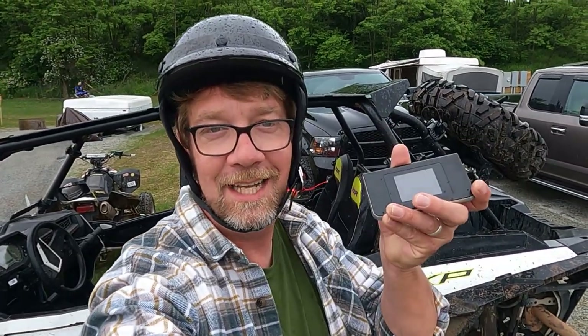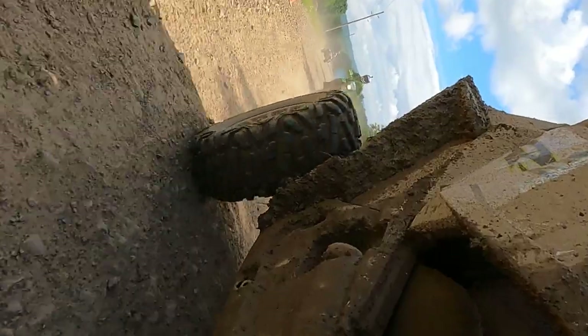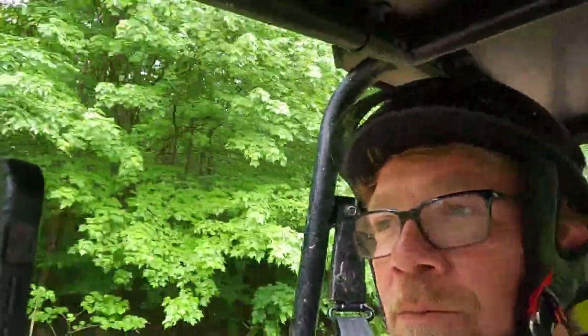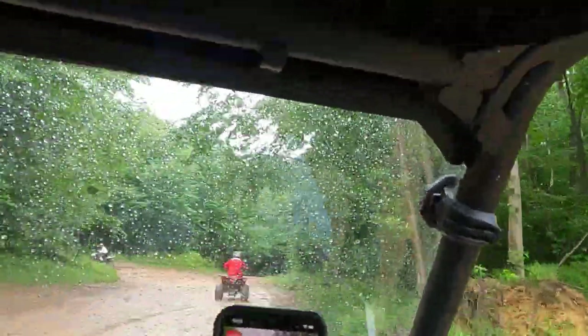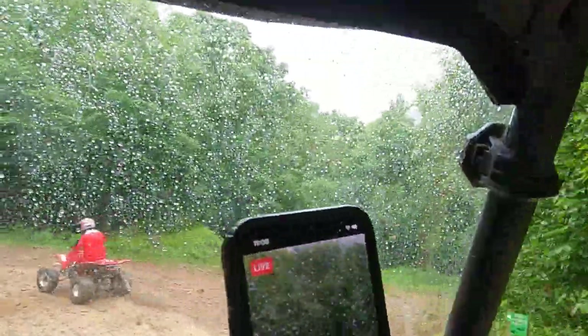All right, it's go time. For this trip we're going to be taking the Titan device with us and streaming some live content — see how she does on the trails up here in the mountains. Let's give it a shot. All right, we are on the trails and we are live with the Titan device. It's the first 1000 XP4 racer.